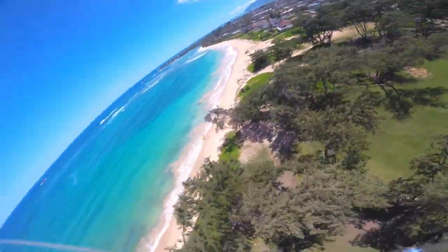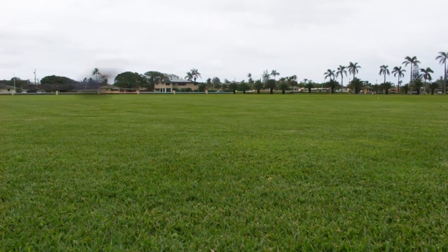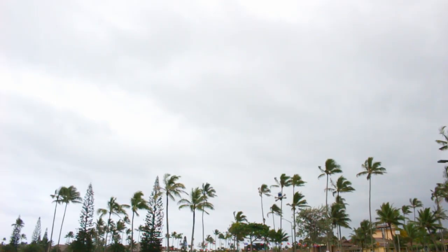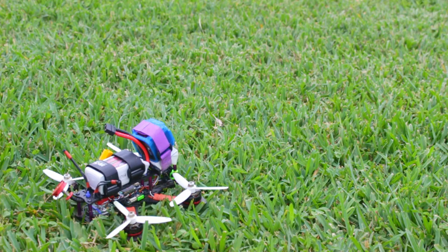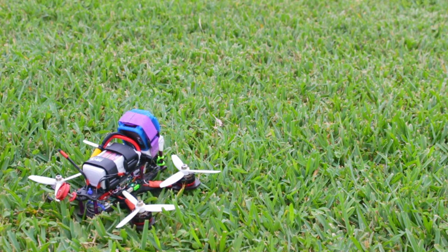Have you ever dreamed of flying? What if I told you that it's possible to fly with your feet still on the ground? Would you believe me? FPV stands for first person view. This is what makes it possible to create the feeling of flying while you are safely on the ground.